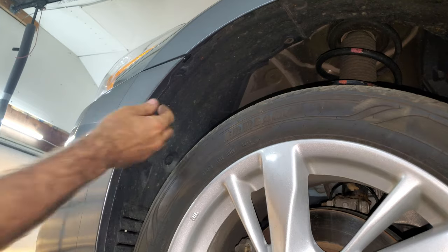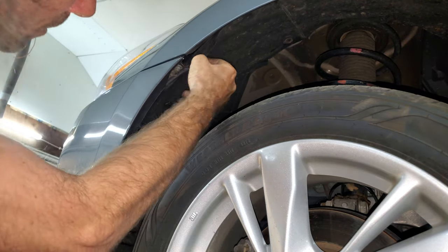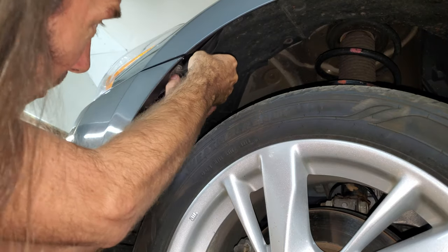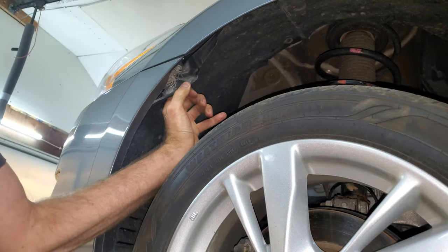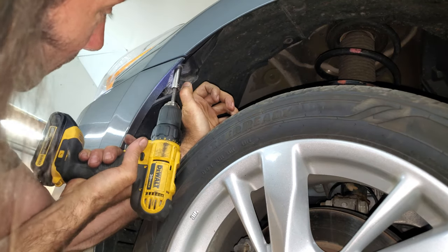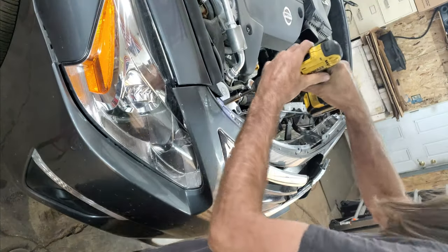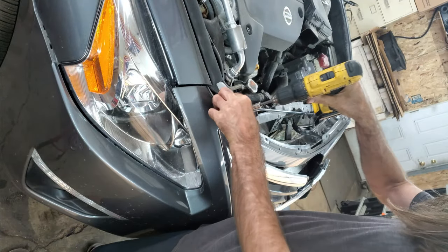There's usually a 10 millimeter hiding in here. More deer hair — how did the hair get way up here? I hope there's no body parts up in here. I don't smell any body parts. A few more 10 millimeters.